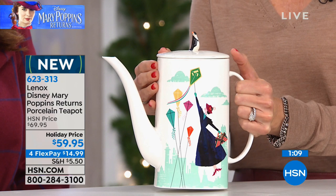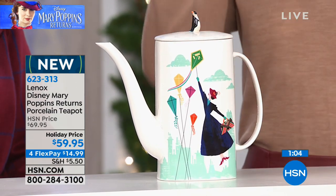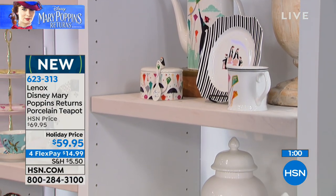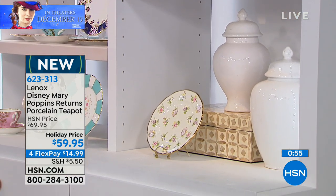Lenox has made china for the White House. There are several patterns — when you go into the Lenox corporate office, you'll see walls of their china that all the different first ladies have been able to put into their homes. And now you can have Lenox in your very own home. It really is a match made in heaven.